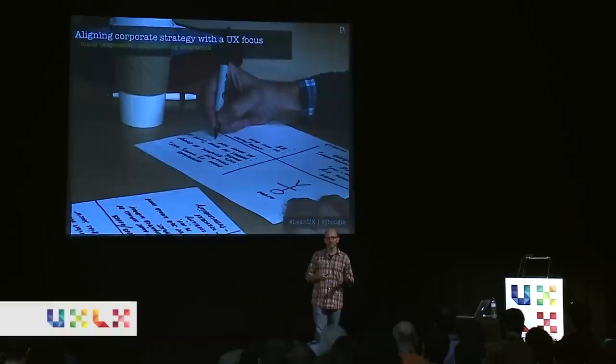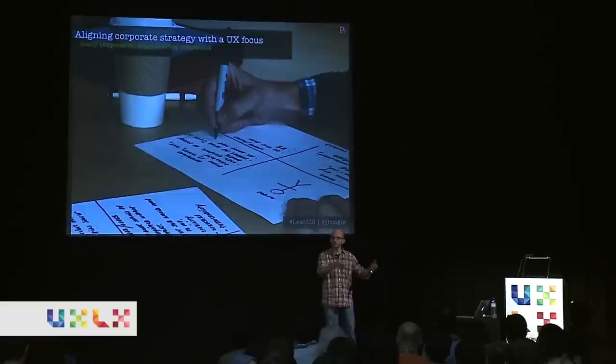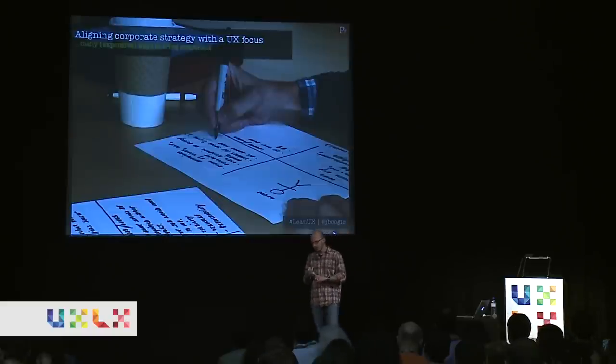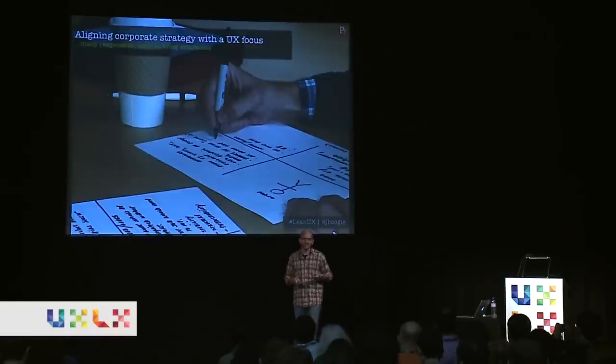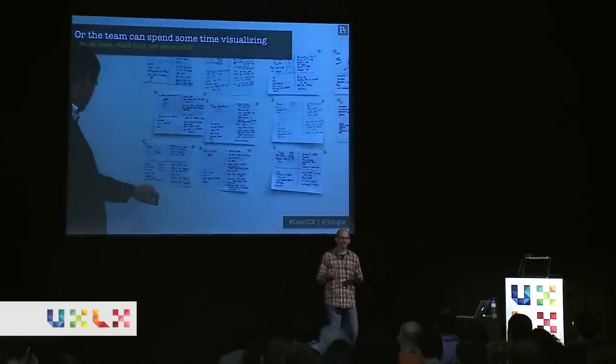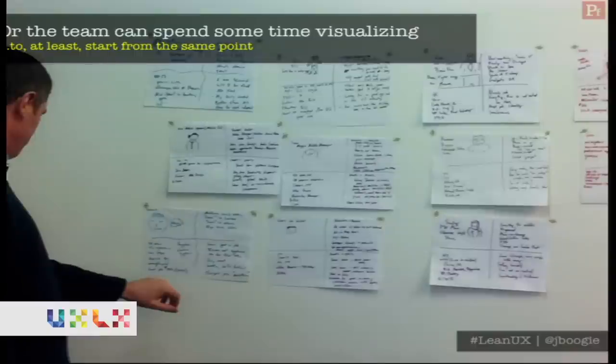I used to be the director of UX at a company in New York called The Ladders, an online job board. One challenge was that we had no UX presence in the corporate strategic meetings — nobody was bringing the voice of the customer to those direction-setting meetings. One suggestion was to pitch a persona research exercise, go out, do the research, and present findings. But the problem is that it's expensive, it takes time, and the strategic meetings were happening very soon. So instead, we got all the executives together for two half-days and had them create ad hoc personas — who do they think we're actually designing for?